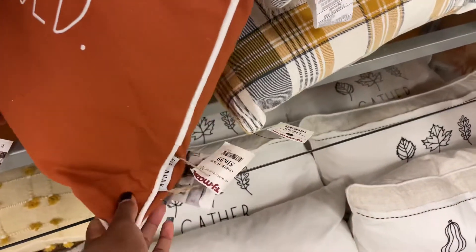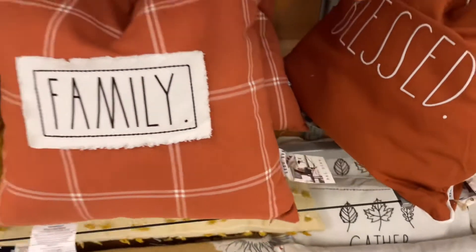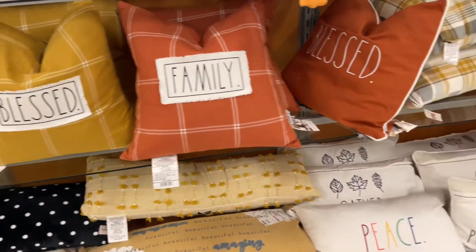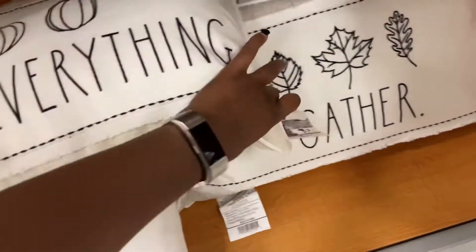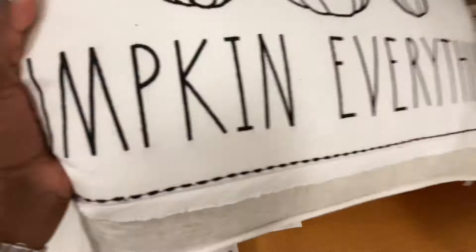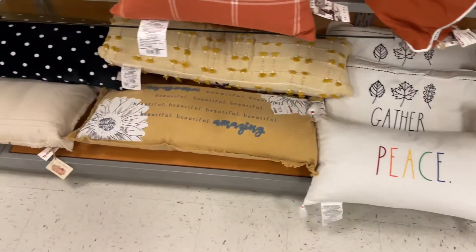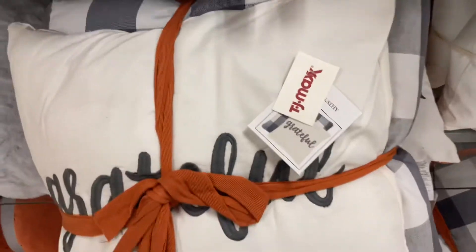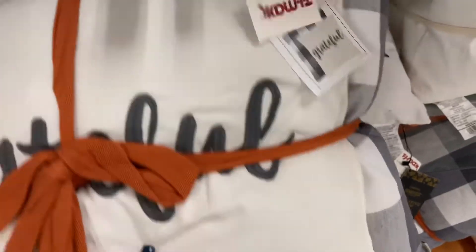More Rae Dunn pillows here — this one says 'blessed' at $16.99. I like it, it's the feather style and you can karate chop the top to get that crease in the middle. Same with these ones that say 'family' and 'blessed,' also $16.99. I like this pumpkin one — still with that neutral decor look at $16.99. They also have it in 'gather' too, and they have this one in a two-pack for $29.99 — two pillows.